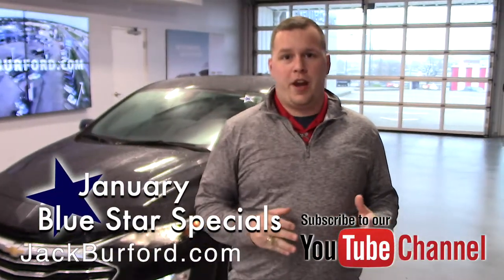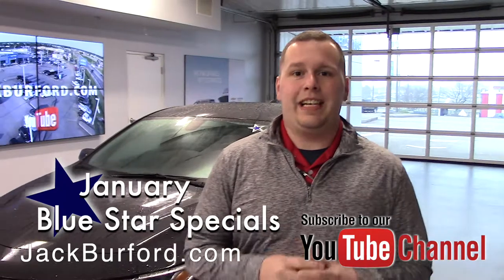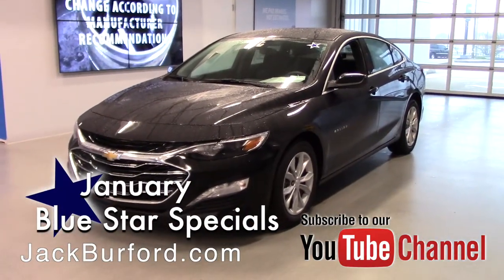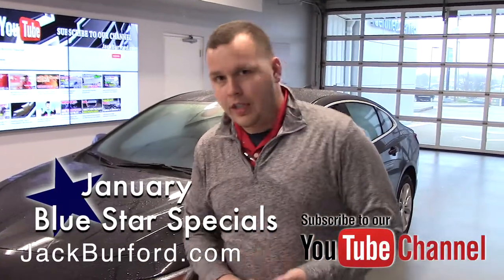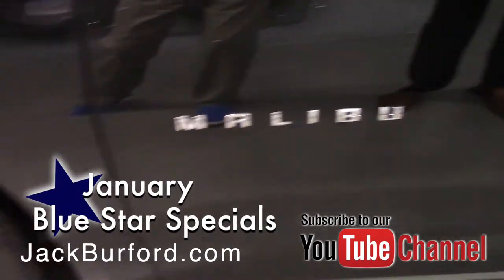Hey everybody, it's Josh the Chevy Pro here at Jack Burford Chevrolet. I've got a Blue Star special to tell you about. This is a 2019 Chevrolet Malibu — a phenomenal deal. You've got remote start, power driver's seat, the nice mosaic black color, and nice alloy wheels on this vehicle.